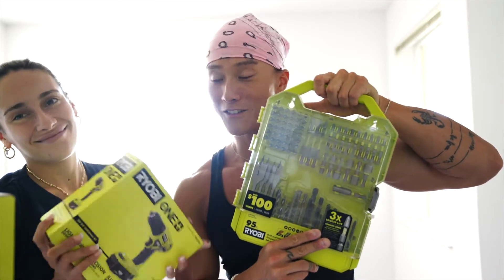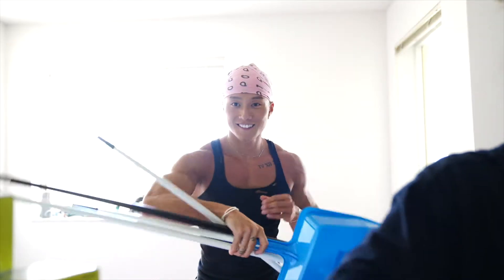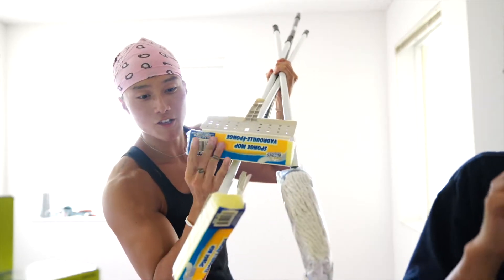To fix up our closet we also got a drill, and she bought all these supplies — thank you. To clean the balcony we got a bunch of mops and washers, and this spongy thing.